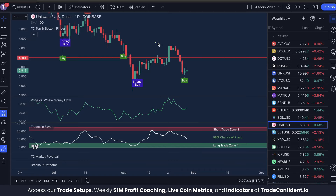The best trading strategy in 2024 is going to need three simple tools. Right now we're looking at Uniswap USD on the one-day time frame with the TC Top and Bottom Finder, price versus whale money flow, and trades in favor indicators. You just want to see a buy or strong buy signal from the TC Top and Bottom Finder to indicate an ideal candle. You want to see price versus whale money flow low, meaning that whales have oversold and are likely to buy back in — because where whale money goes the price is likely to follow. You want to see trades in favor low, ideally in the long trade zone, indicating that downward momentum has run out and we're likely to bounce to the upside.